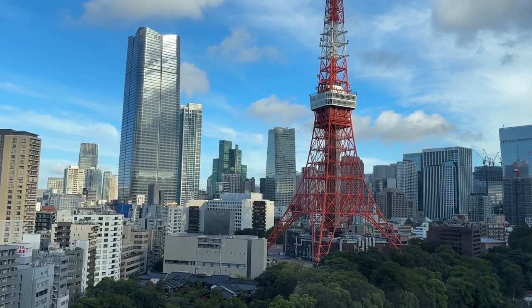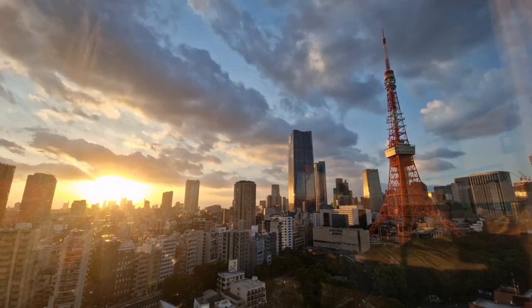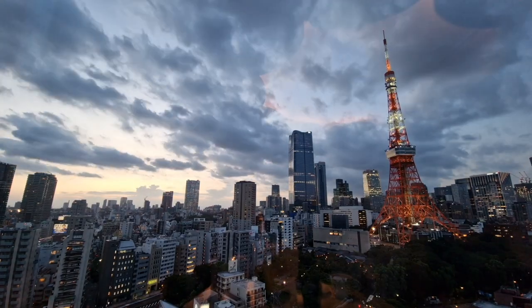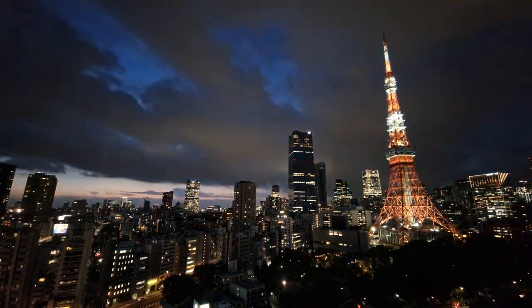In terms of the Tokyo Tower, we actually decided not to go up it because we thought the views of the tower itself from the hotel were probably going to be better than the views from the tower without seeing it. So we spent a lot of our time in the evenings just in the room, enjoying the view and watching the city hustle and bustle.